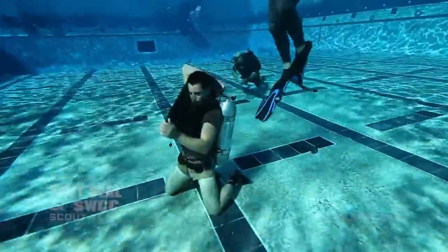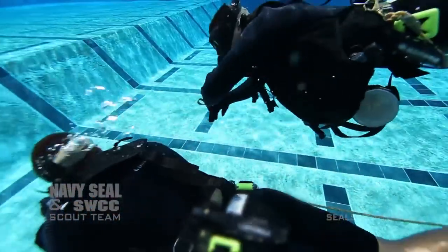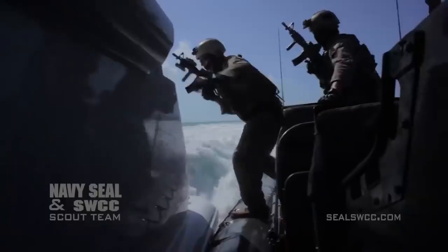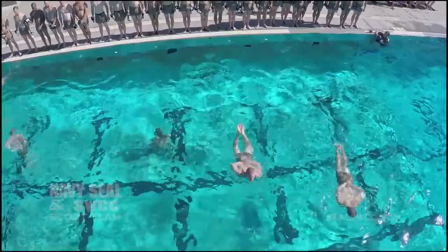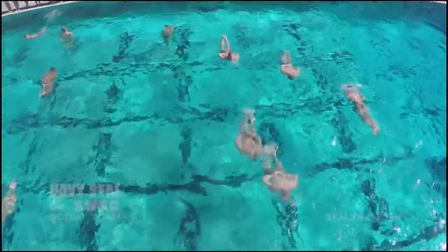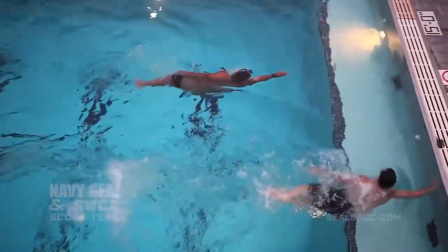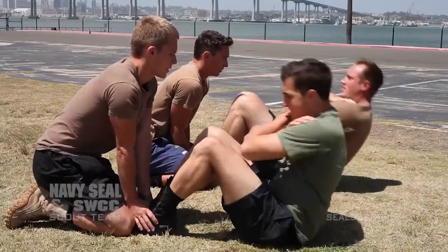It does not matter what your swimming proficiency is when you get here, whether you've never seen the ocean or you're an Olympic swimmer. You need to be prepared to execute some of the world's most dangerous missions in unforgiving environments against hostile forces. Keep in mind that if you are someone who wants to be a Navy SEAL today, your training will be different. You should be training for the physical screening test, not for basic underwater demolition SEAL training.